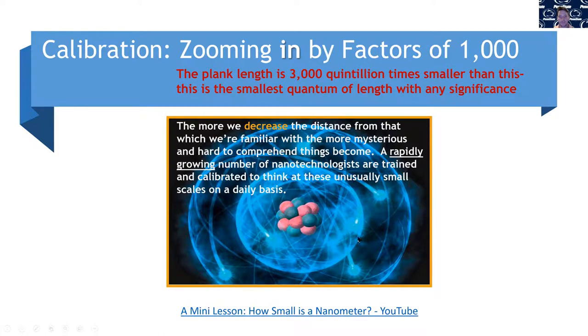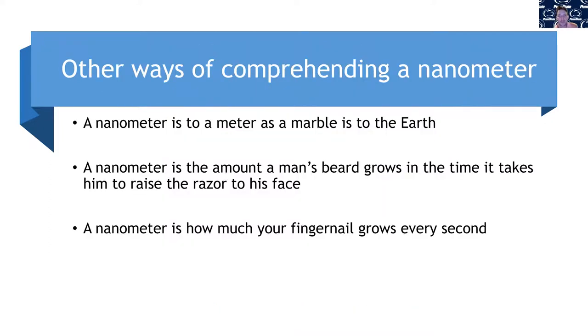Another way to think about the nanoscale: a nanometer is to a meter as a marble is to the Earth. A nanometer is the amount a man's beard will grow in the time it takes him to raise a razor to his face. And it's how much your fingernail grows every second. In the amount of time I've been speaking — about 20 minutes — your fingernail has grown over 1,000 nanometers. In this nanomanufacturing course at Penn State, we train you to look at and build things smaller than how much fingernails grow in the time I've been talking today.